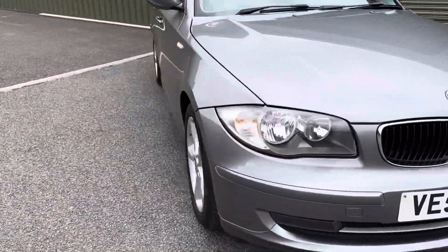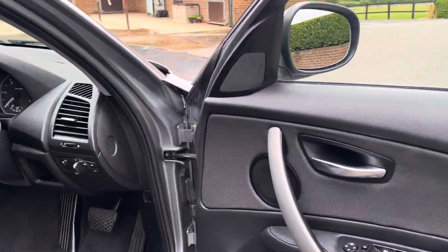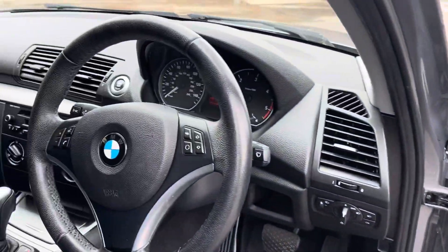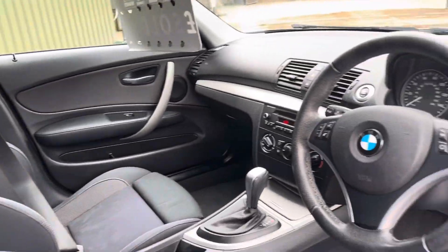Inside the vehicle we have electric windows, electric mirrors, trip computer, ice cold air conditioning, climate control, and CD radio.